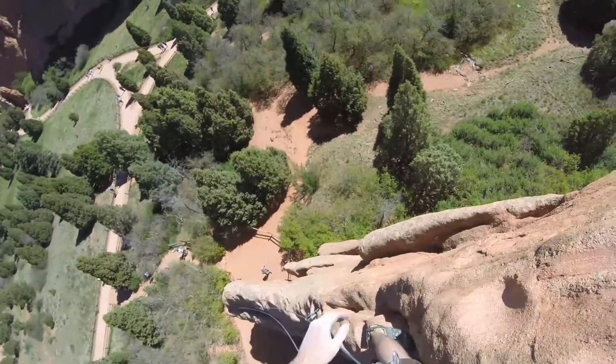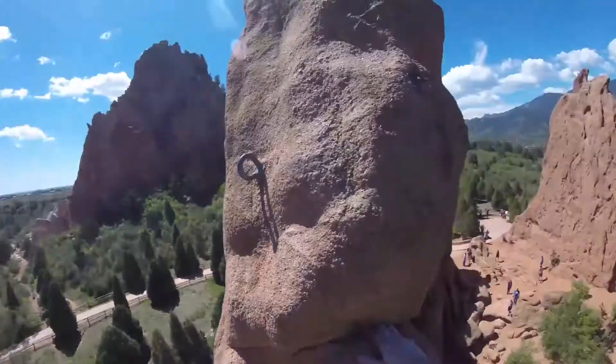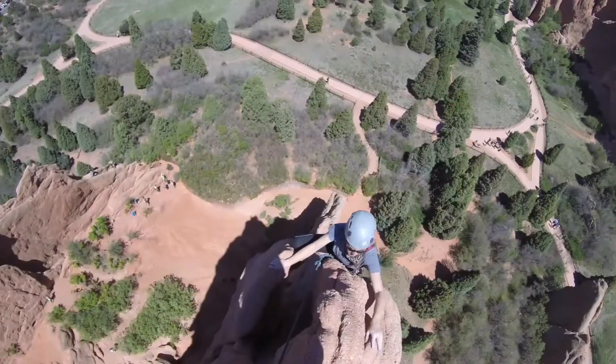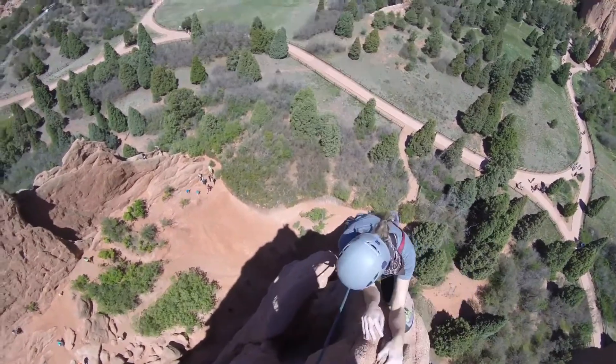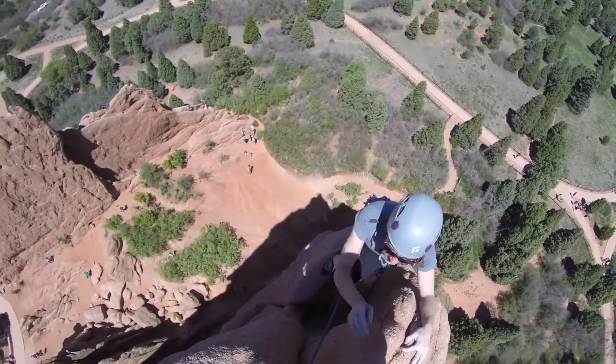If you really want to challenge yourself, try ice climbing. You can do this at the Pikes Peak region. If you don't have any experience, make sure you hire a professional to help you out. Even if you don't try it yourself, you might want to watch others partake in this amazing challenge. Ice climbing is a unique experience that few Americans get to enjoy.